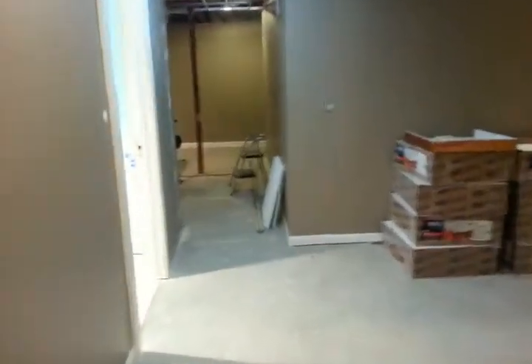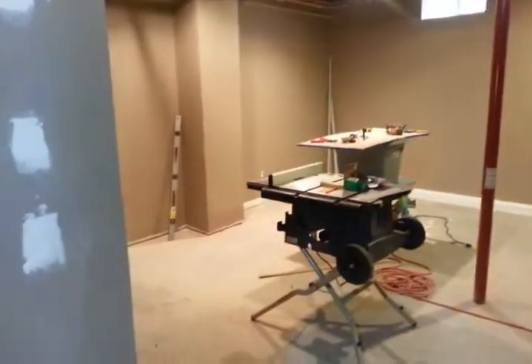And then into the playroom. Not a ton to see here. Another construction area.